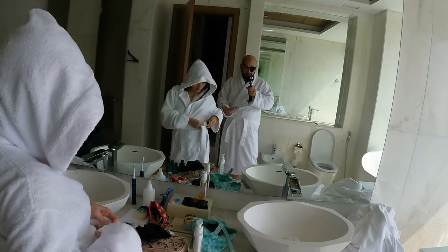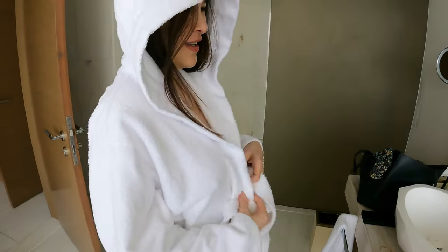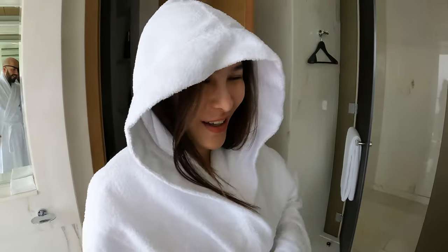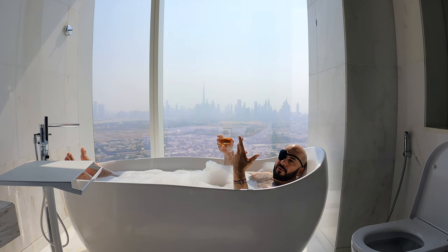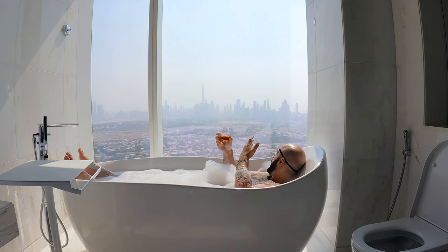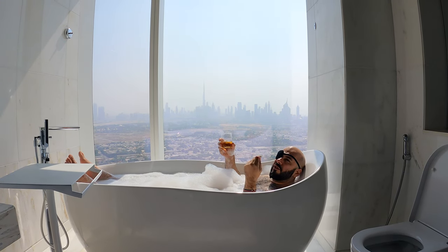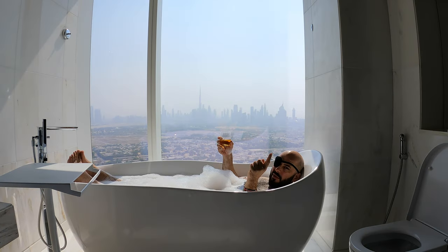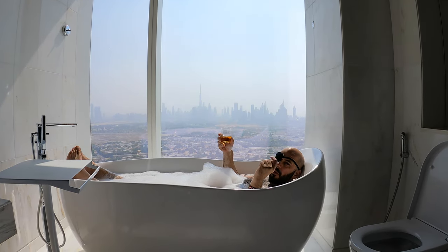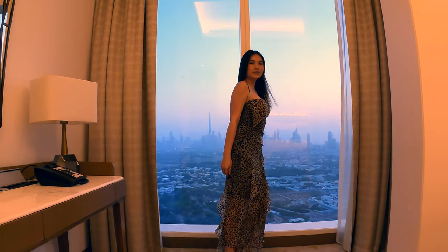I was going to make sure Yang would never forget this day. Is there a better way to spend a Saturday afternoon than having a bath with a view of Dubai and a glass of whiskey, enjoying this luxurious room? I don't think so. There's a surprise happening later — we'll cut to that in a bit.